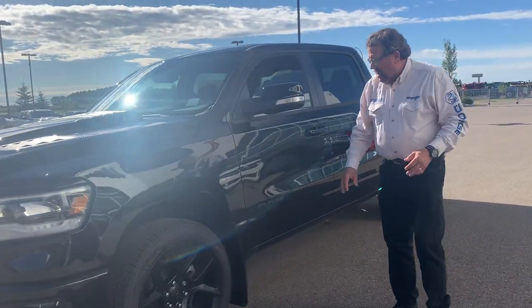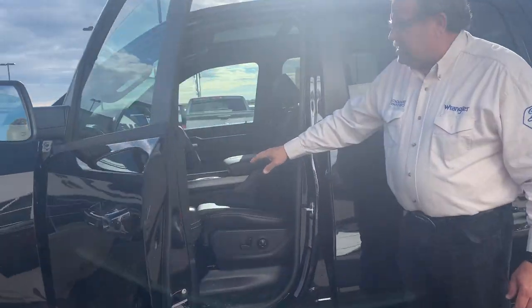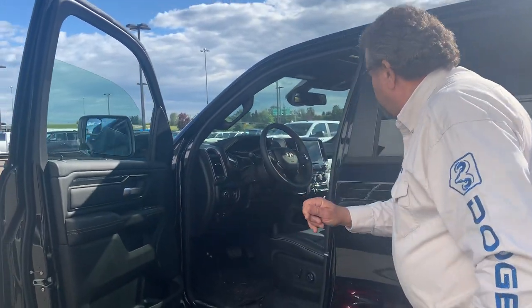Front sensors. I love the black rims with it, the black writing. This has got the leather seats, so you got heated and cool front seats, power pedals, power folding mirrors, blind spot, 8.4 screen.